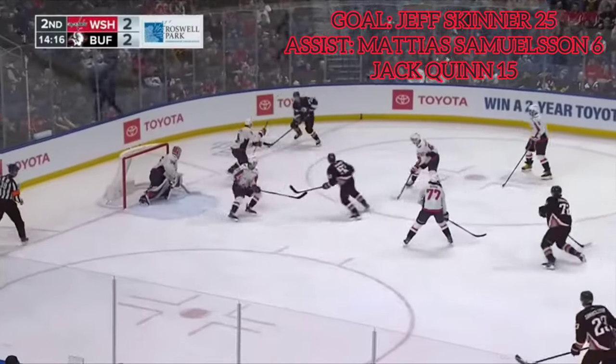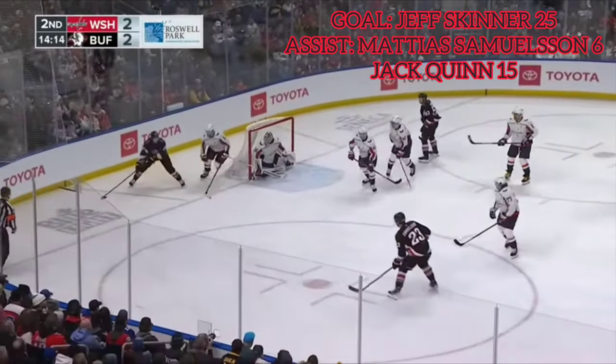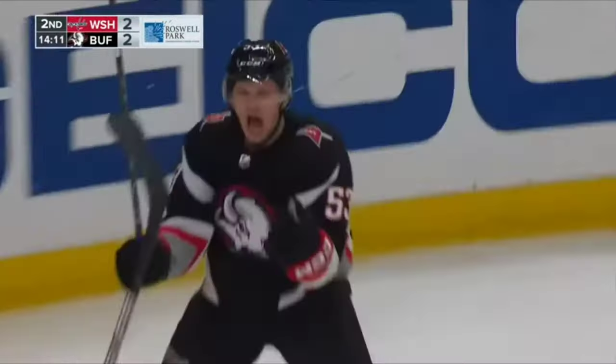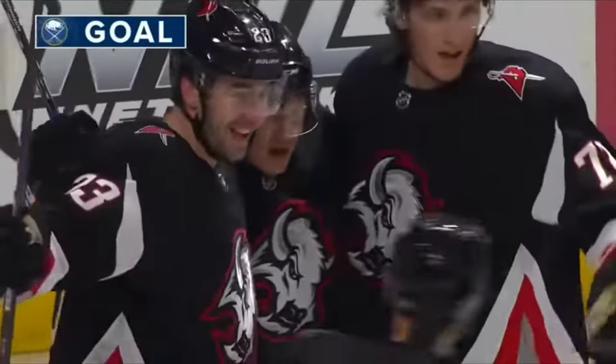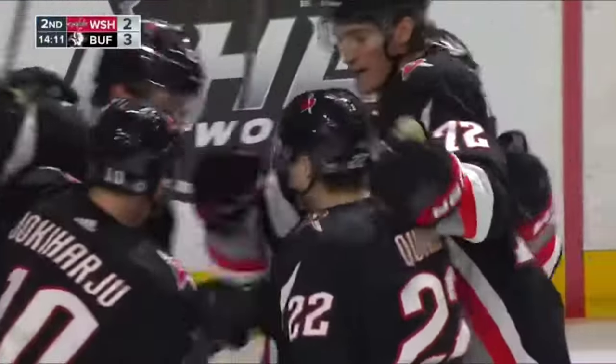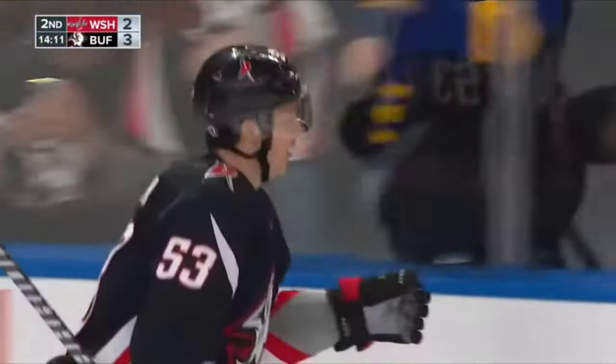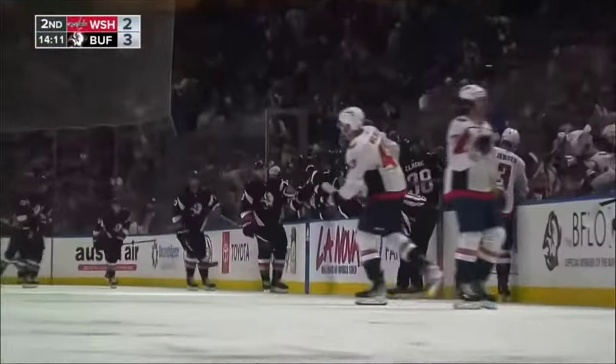Skinner continues to the front of the net. No pass yet. Behind the net, now it's up front — scores! Jeff Skinner jumps on the loose puck. Sabres back on top, 3-2.